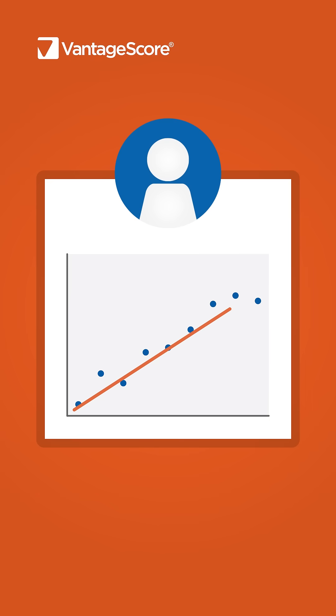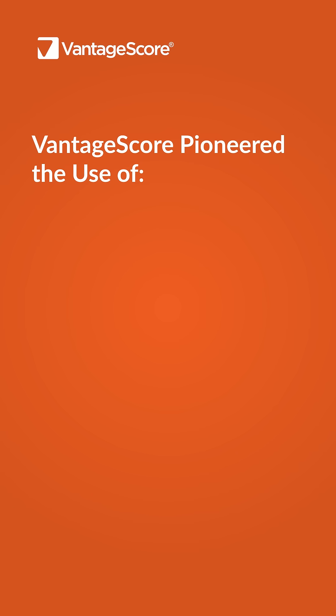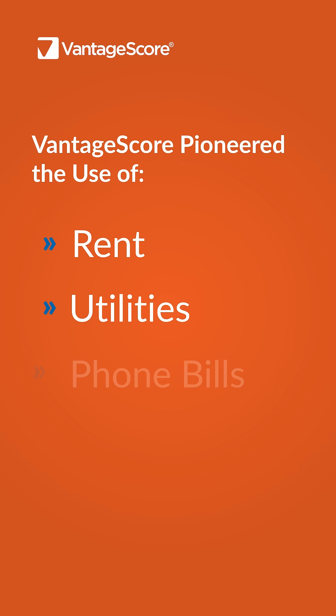That means lenders assess risk accurately and consumers have fairer access to credit. Here's how. VantageCore 4 pioneered the use of additional modern data, such as trended credit file data that looks at how you manage credit over time — not just at one point in time — as well as alternative data, such as rent, utilities, and even phone bills.